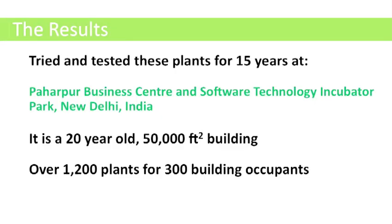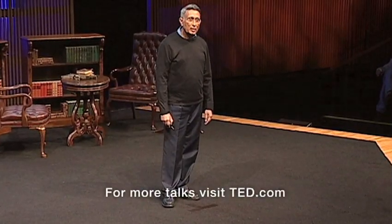We have tried these plants at our own building in Delhi, which is a 50,000 square feet, 20-year-old building, and it has close to 1,200 such plants for 300 occupants. Our studies found a 42% probability of one's blood oxygen going up by 1% if one stays indoors for 10 hours. The Government of India published a study showing this is the healthiest building in New Delhi, with reduced incidence of eye irritation by 52%, respiratory systems by 34%, headaches by 24%, lung impairment by 12%, and asthma by 9%. This study was published on September 8, 2008, and is available on the Government of India website.